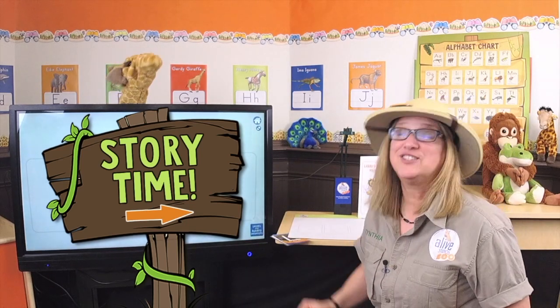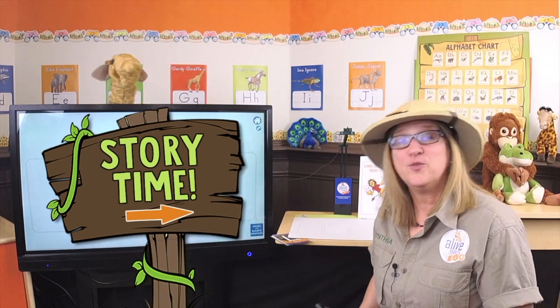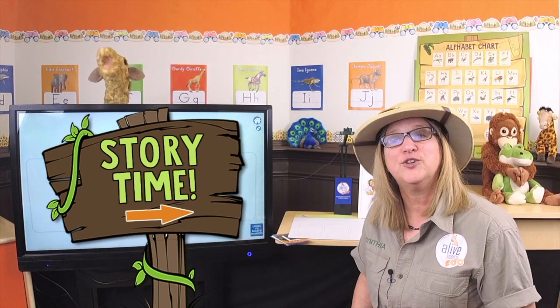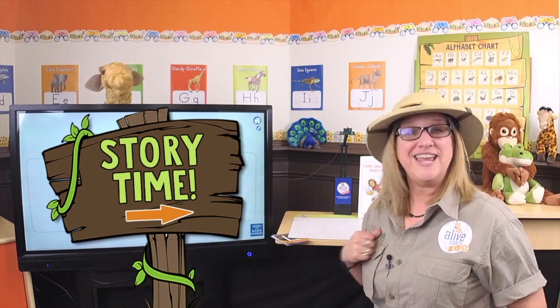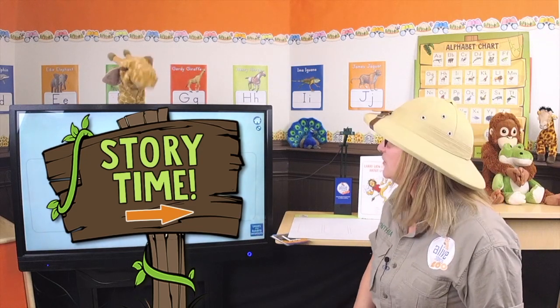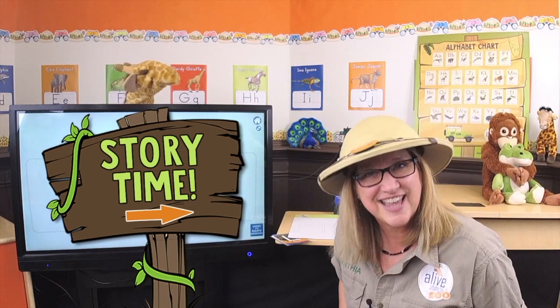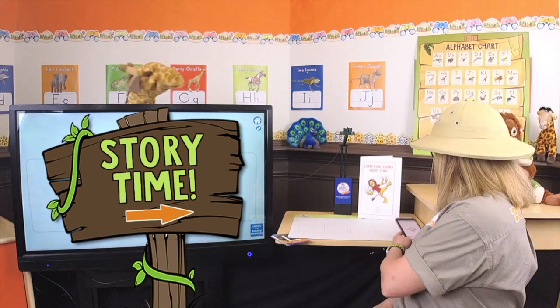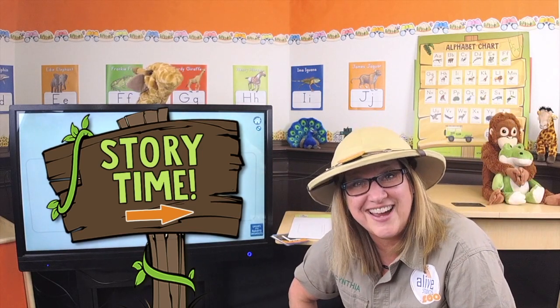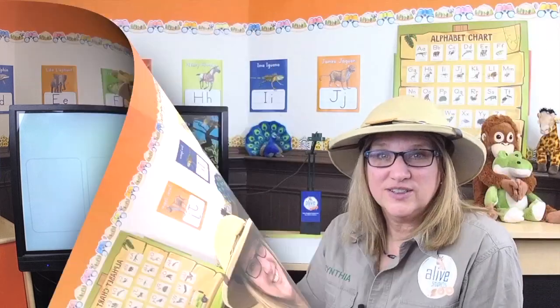It's story time, it's story time, we love it when our stories rhyme! Another animal from our zoo — it's so much fun for me and you! That is so great — you created your own music to our song! Awesome! Well guys, get ready and get comfy — it's story time! Let's read our story.